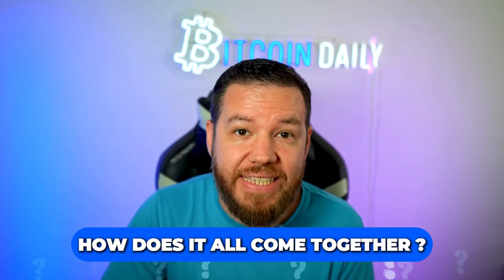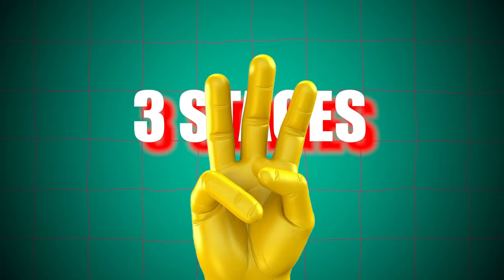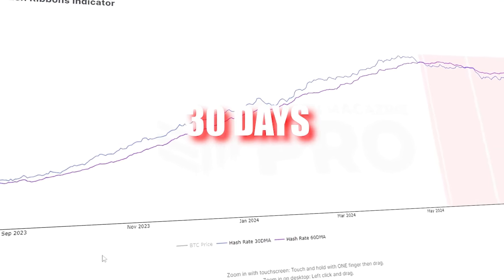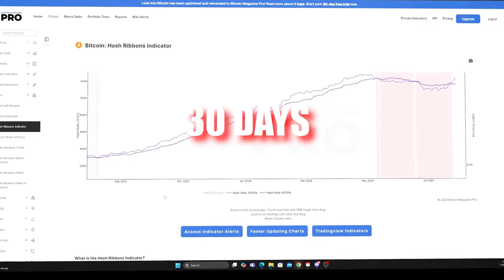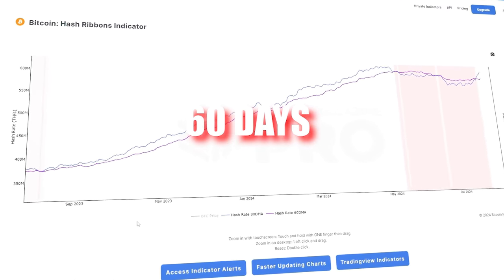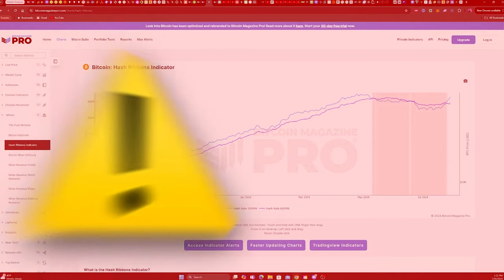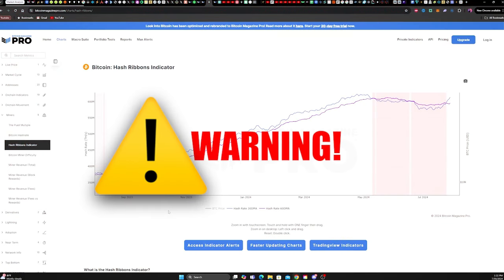How does it all come together? The magic happens in three stages. First, we look for miner capitulation. We spot this by watching the 30-day simple moving average of the hash rate drop below the 60-day simple moving average. When this happens, the hash ribbon chart turns red — a warning sign that the market might be in for some turbulence.